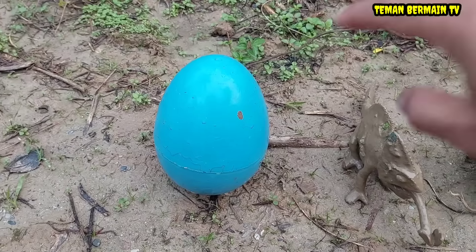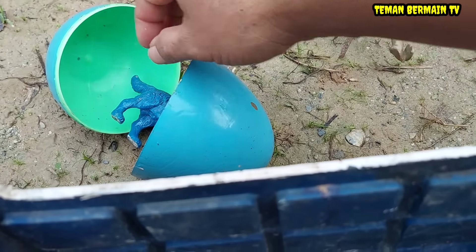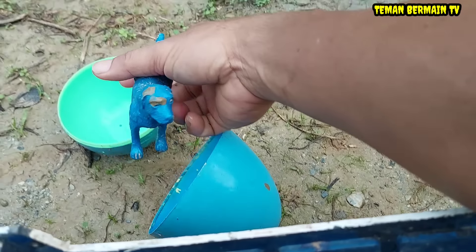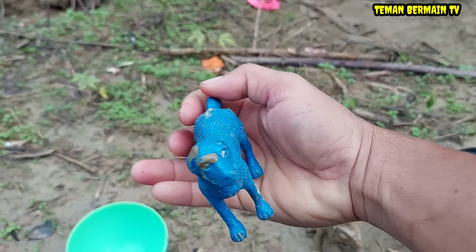Oke, ini ada telur besar lagi nih, warna biru. Di dalamnya ada hewan yang berwarna biru juga teman-teman. Ini namanya anjing.